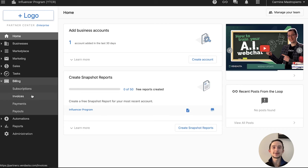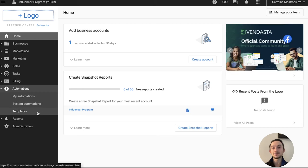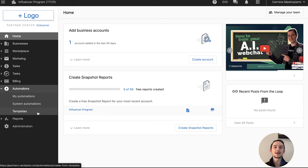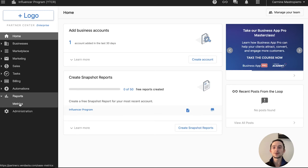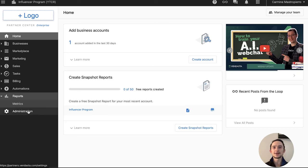Under Billing, you have subscriptions, invoices, payments, and payouts — that's where you manage all your finances for your company or a client. Automation is also very important to save time and energy, with automation systems and templates you can create and share with team members. Under Reports, you see company-wide metrics on how different assets are performing. Under Administration, you have settings, billing, and standard account information.